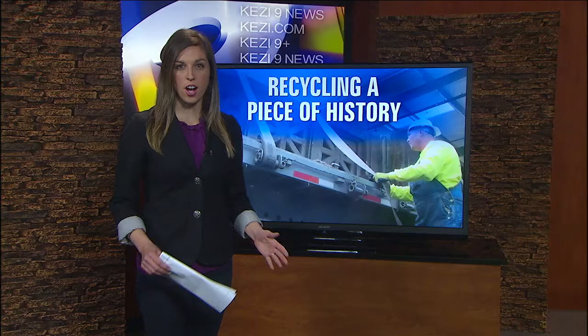An iconic Oregon bridge torn down due to safety concerns is getting new life. The chunks of concrete were hauled into Eugene from near Florence today. KEZI 9 News reporter Jessica Debbis is live in the studio with the story of this large delivery.